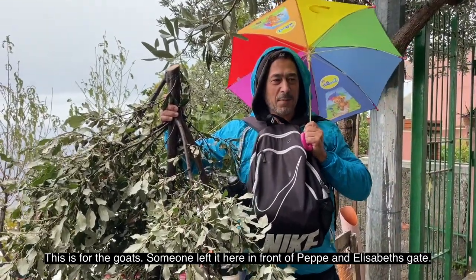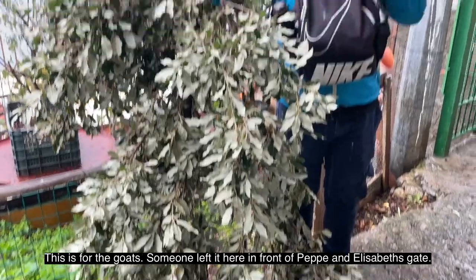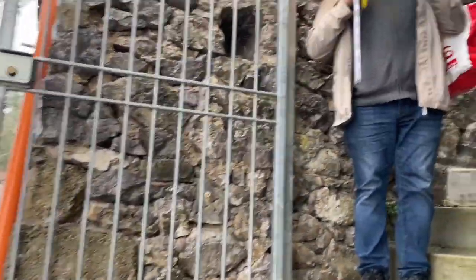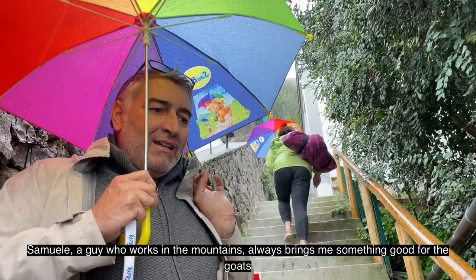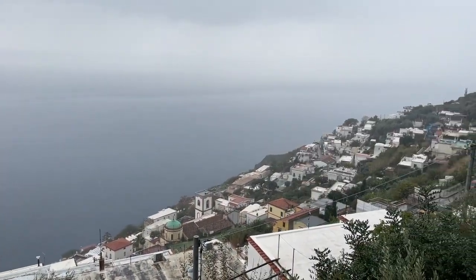Someone left something for the cappuccino in front of Pepe and Elizabeth. The name is Samuele — Samuele is a boy who works in the mountains and he always brings something good for the cappuccino. I currently do not care about goat food as I am getting absolutely soaked. I'm the only one without a coat.